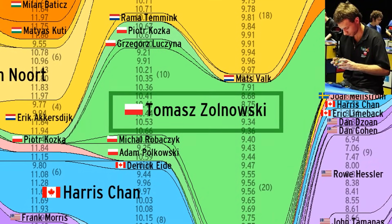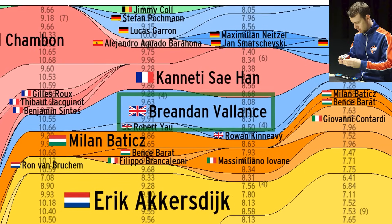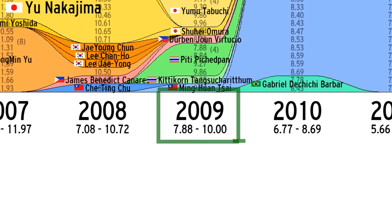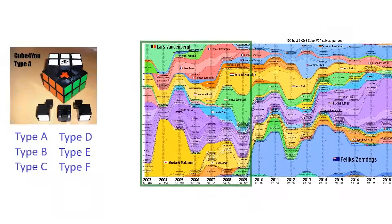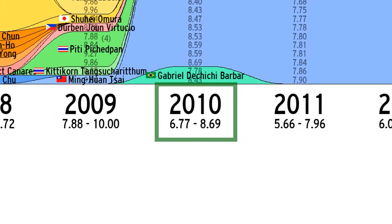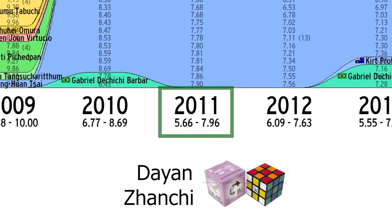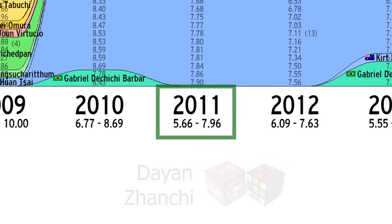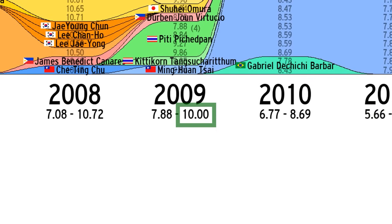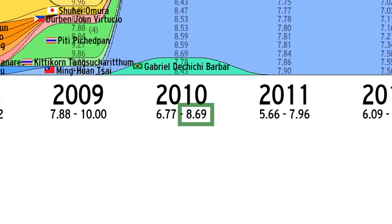As we move into 2009, we reach peak European dominance — an entire 63 of the top 100 solves that year came from Europe. Led by Poland's Thomas Zalonowski, the Netherlands' Eric Akersdyke, and 2009 World Championships winner Brendan Valence from the United Kingdom. 2009 also marks the end of the era of Type A to Type F DIY kits from Cube4U, with 2010 bringing in the revolutionary Dayan Guhong with its reverse corner cutting, and 2011 bringing in the Dayan Zanchi. As a result, the qualifying time to get into the top 100 went from an even 10.0 in 2009 to a staggering 8.69 in 2010.